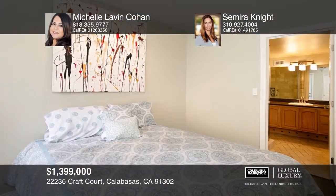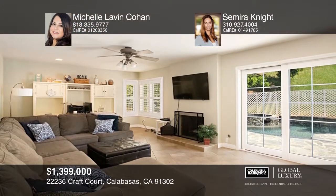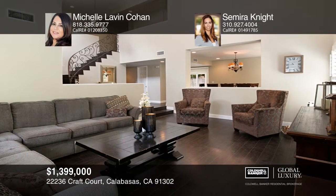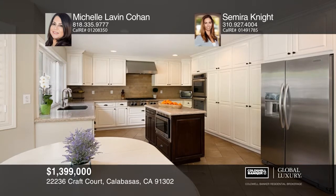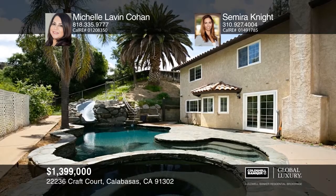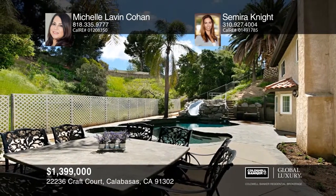This home is in the Braywood gated community of Calabasas. It features five bedrooms and a versatile bonus room. The home boasts a wrought iron staircase, vaulted ceilings, a large living room and a spacious dining room. The kitchen features stainless appliances, ample cabinet space and a built-in breakfast nook. The private backyard is enhanced by a Pebble Tech pool, spa and a water slide. This fabulous home is close to award-winning schools. For a private tour, call Michelle Lavin Cohen and Samira Knights.